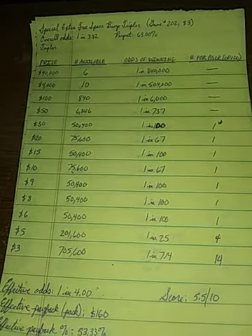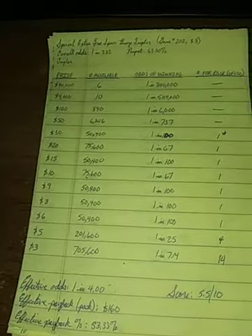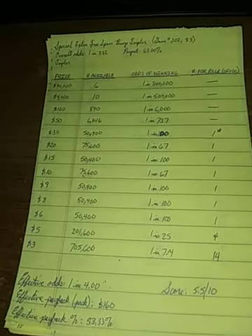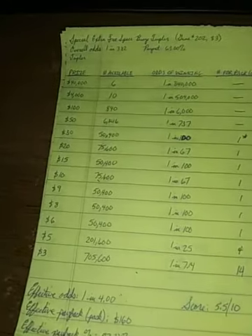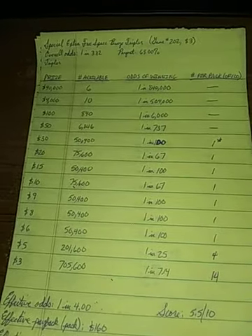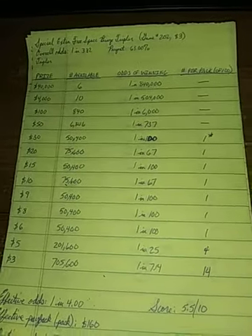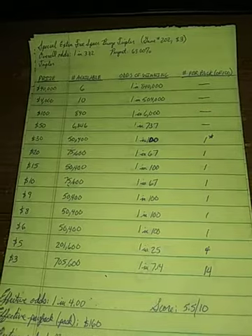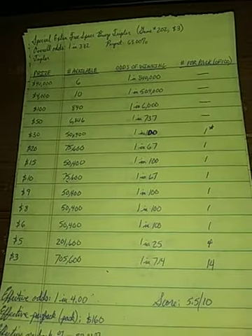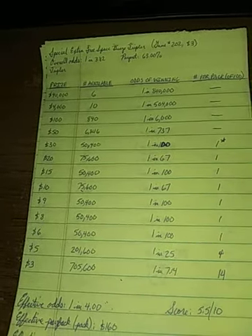Top prize is $40,000 with six available. Second prize is $4,000, then third prize drops all the way to $100. That's one of my few complaints about this ticket — the third prize bottoms out pretty quick. There's a huge drop from second prize all the way down to third. Odds of landing $100 are 1 in 6,000. Not great, but doable.